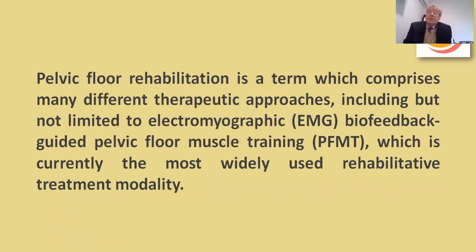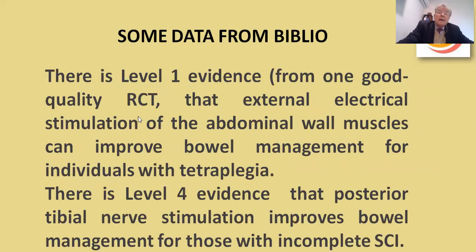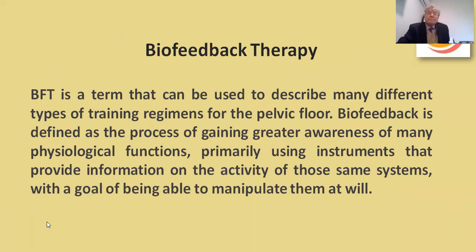Pelvic floor rehabilitation is a term which encompasses many different therapeutic approaches including, but not limited to, electromyographic biofeedback and guided pelvic floor muscle training, which is currently the most widely used rehabilitative treatment modality. There is level one evidence from one good quality RCT that external electrical stimulation of the abdominal wall muscle can improve bowel management for individuals with tetraplegia. There is level four evidence that posterior tibial nerve stimulation improves bowel management for those with incomplete spinal cord injury.